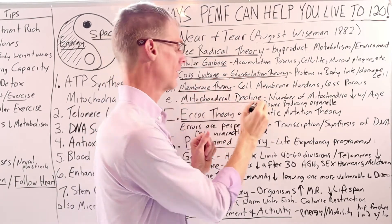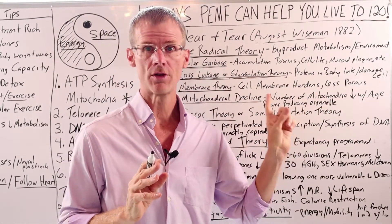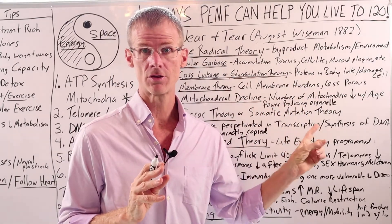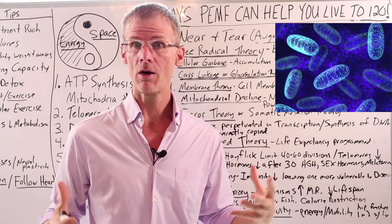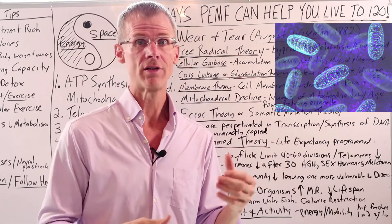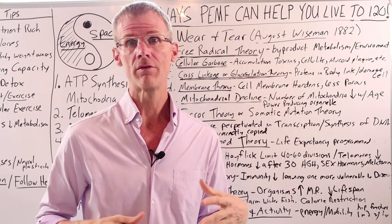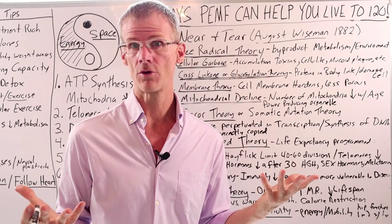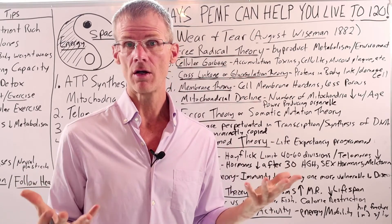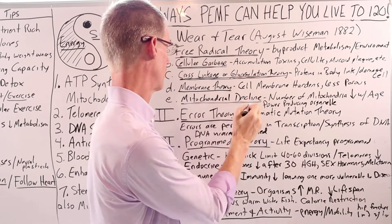The next theory is the mitochondrial decline theory, which says that the number of mitochondria within our cells declines with age. Because the mitochondria is the powerhouse of the cell that creates energy, if we have less mitochondria, we have less energy — less energy for cells to divide, less energy to detoxify, less energy for cells to perform their normal daily function. As a result, we grow old and die due to this decline in energy and mitochondria.